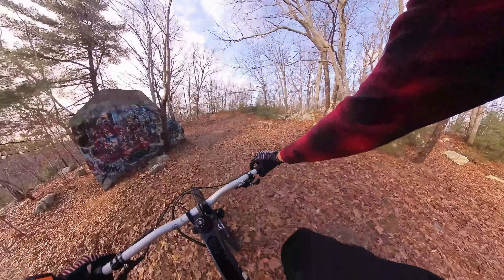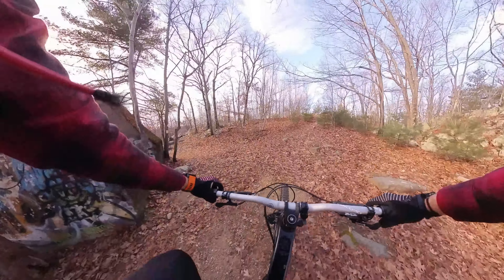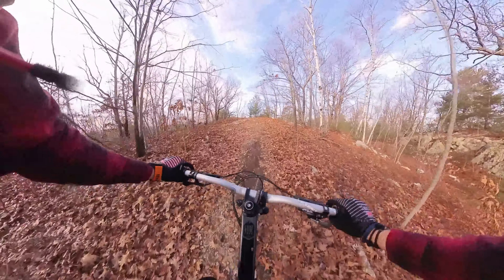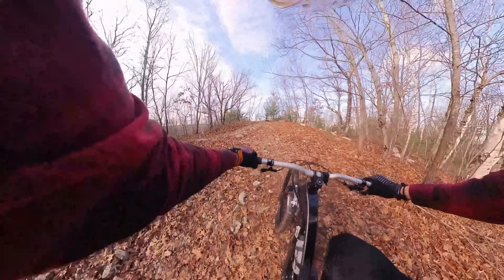Man, am I hurting. That was not a smart warm-up. I think this is actually the true peak right here.